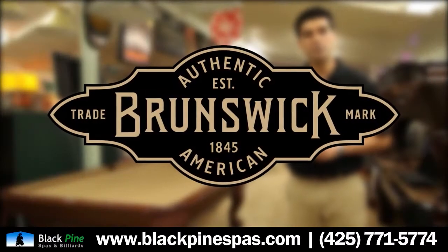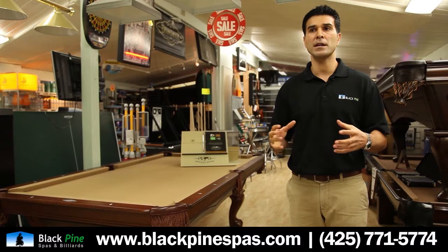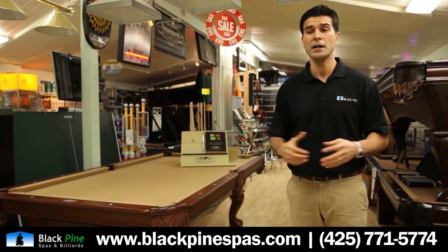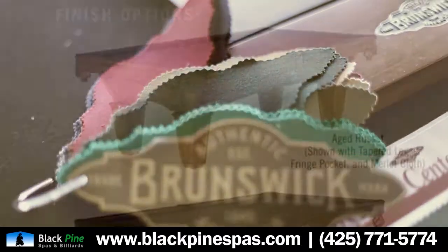We're extremely lucky to be a chosen Brunswick dealer. Brunswick has a very strict screening process in picking up a dealer, mostly because that name is so coveted. Brunswick is, first and foremost, an awesome brand to have.